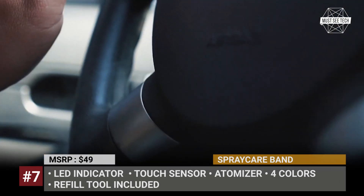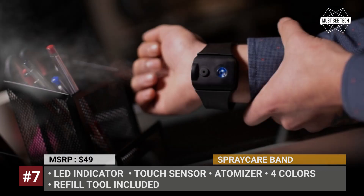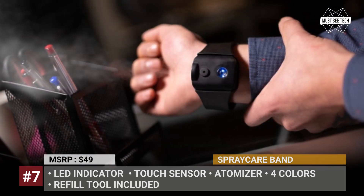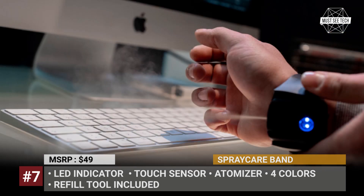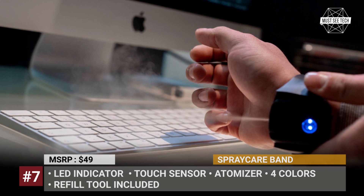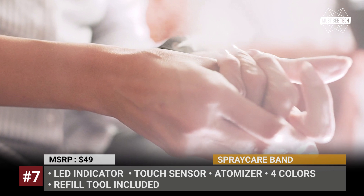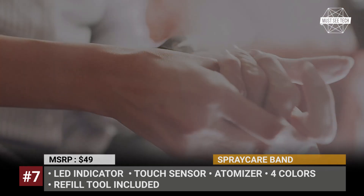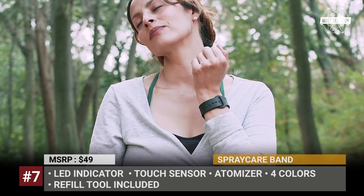The built-in atomizer dispenses a cloud of droplets that can cover an area of 5 to 2.5 inches. The spraying is activated at a touch of a sensor, and the LED indicator will let you know when it's time to recharge the battery. The Spray Care Band can also be used for aromatherapy or applying bug repellent — and for fashion buffs, it is offered in four colors.